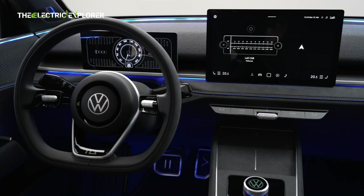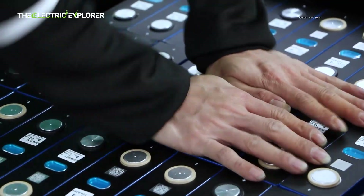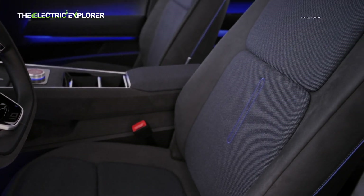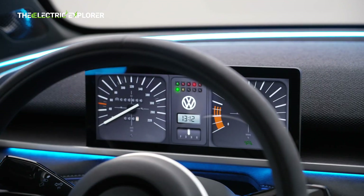The ID.2, with its foundational MEB Plus platform and LFP battery technology, is not just a new model. It represents a strategic pivot for Volkswagen, aiming to establish a strong foothold in the mass-market EV segment and solidify its position as a leader in sustainable mobility.